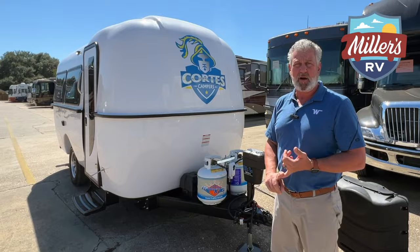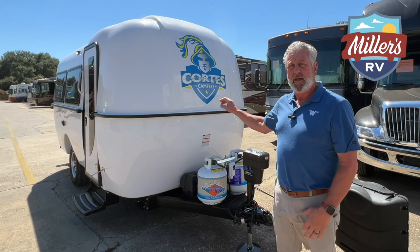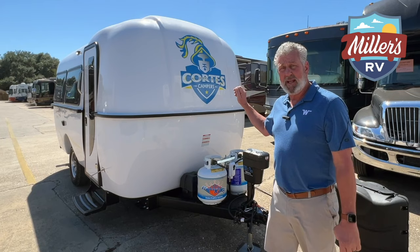If you do want to go off-grid, you can put two AGM or even lithium batteries up front, and the box and straps are already provided for you on this coach. Right behind the battery box, this does have an external battery cutoff switch installed from the factory, and the advantage is it'll be covered underneath the warranty by Cortez.